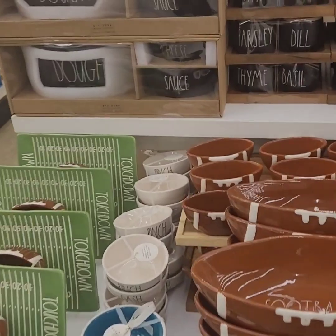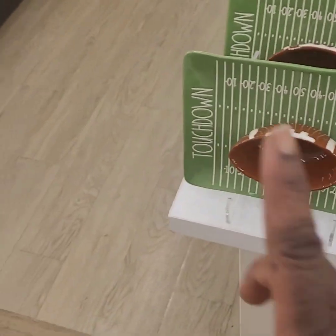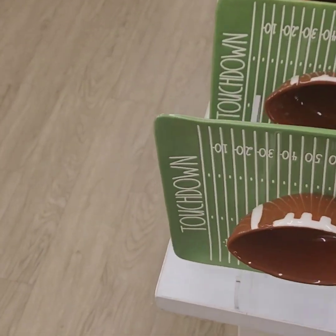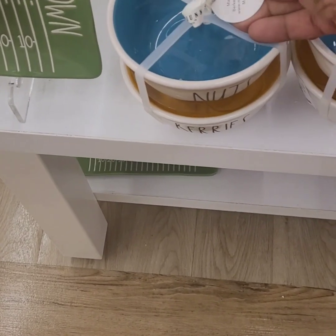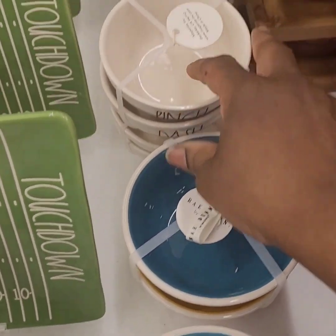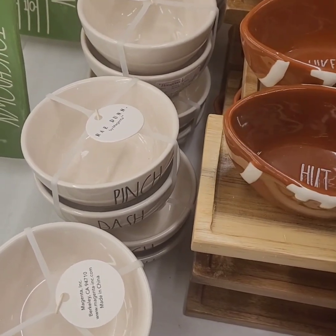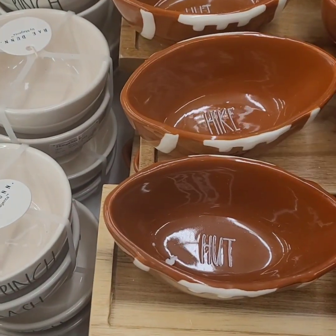How stinking adorable — perfect for the new season coming up! Father's Day is right around the corner, so grab these because they won't last long. They have the touchdown set with the yard line — you can put chips around the edges and dip in the center — at $19.99, perfect for the man cave and game days. Berries and nuts two-piece set at $9.99, 'Pinch and Dash' set at $9.99, and a larger football bowl at $14.99. The mini bowls say 'Hut' and 'Hike' inside.